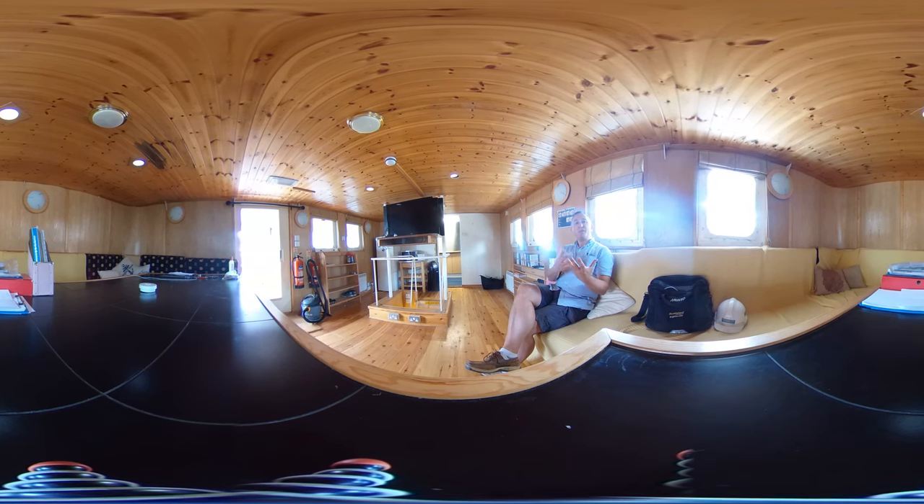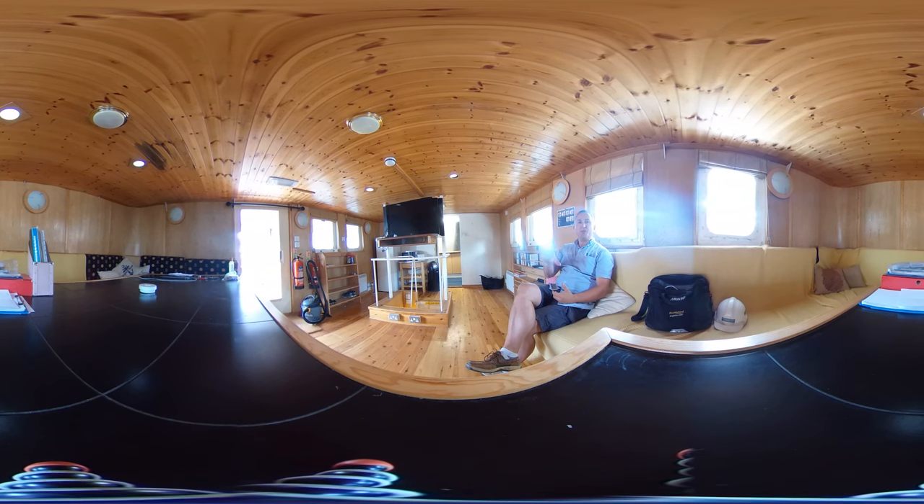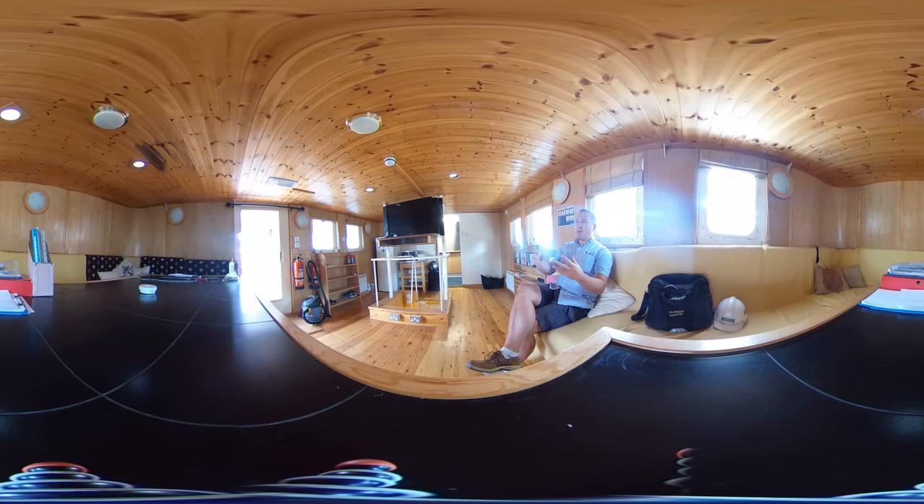I do apologize for the noise - the boat's just been refloated after a working period so there's a lot going on, but I just wanted to take this opportunity to get you inside here so that you can see this space.